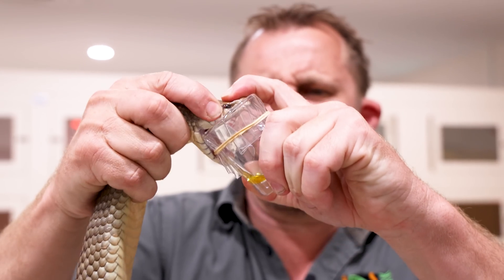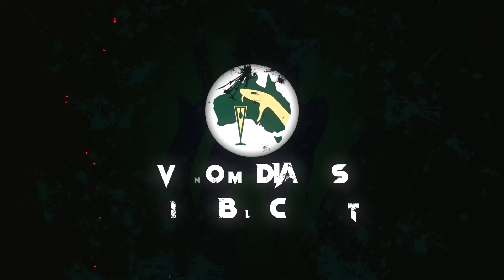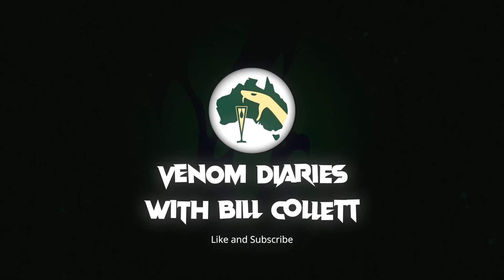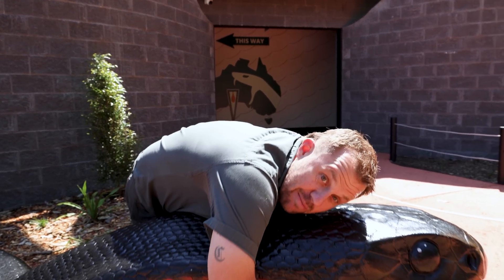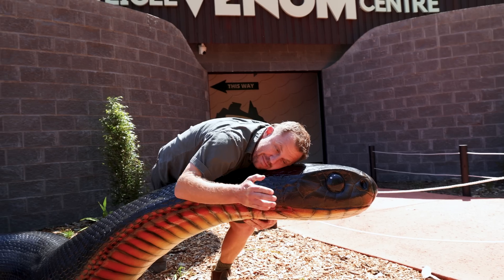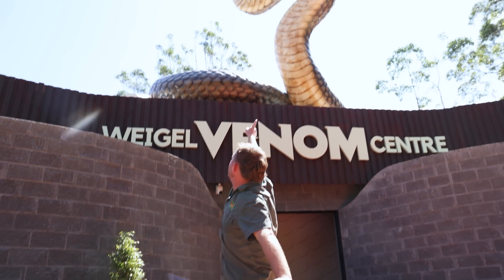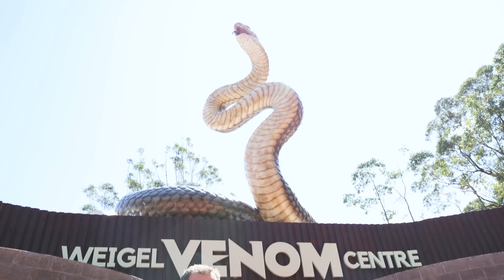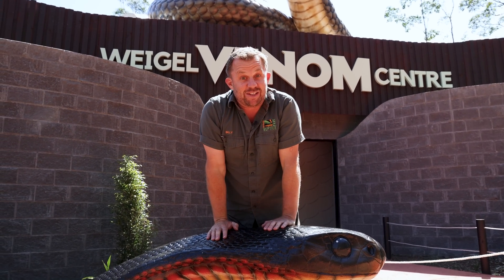Today, answering questions that you guys have been leaving. Alrighty guys, welcome back to Venom Diaries. I'm out here in the front of the Venom Center with my mate, the big red-bellied black snake, and big Bruno the brown snake. Today's episode is all about answering questions that you guys have been leaving in recent videos.